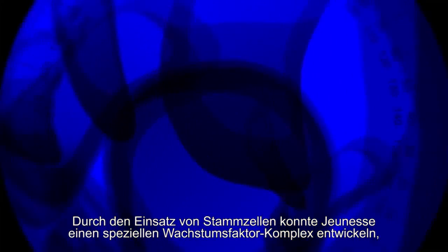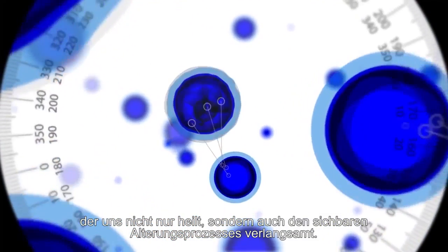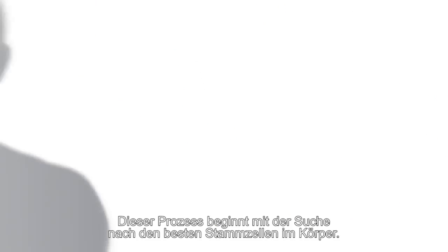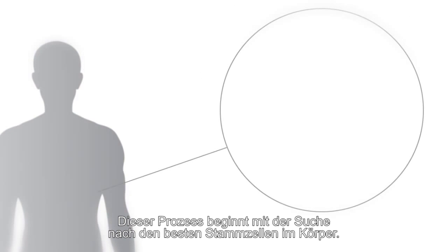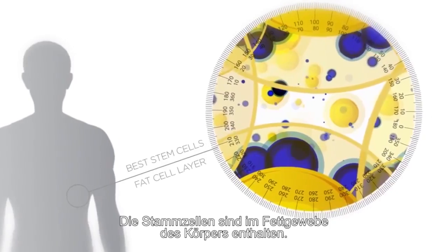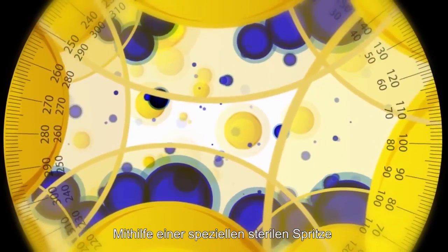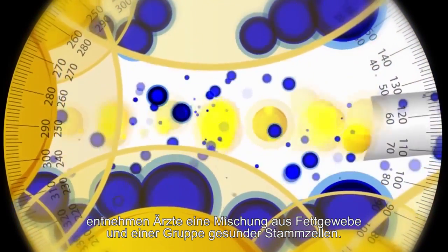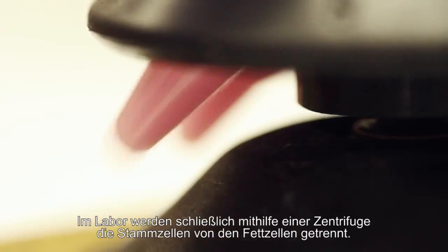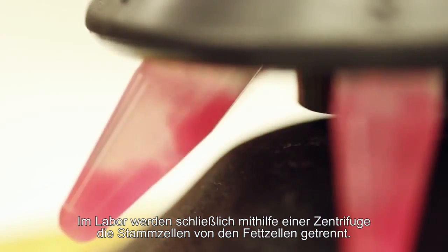By using stem cells, a company has developed a special growth factor complex that heals our cells and slows down the appearance of the aging process. The process begins with the search for the best stem cells in the human body. The stem cells are found within the body's fat layer. By using a sterile and specialized syringe, doctors extract a mixture of fatty tissue and a group of healthy stem cells.